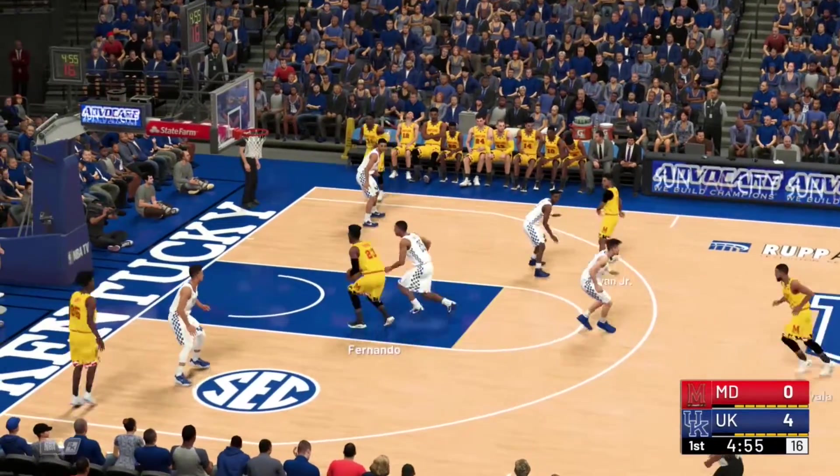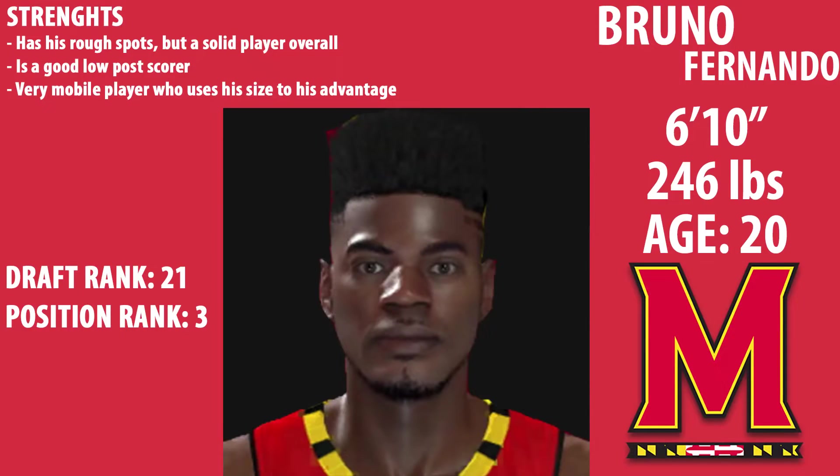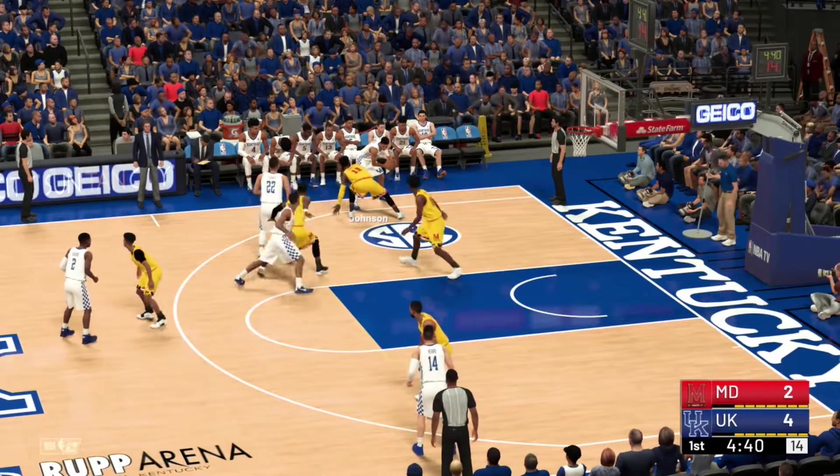Now we look at Maryland. Cohen with a nice dish to Bruno Fernando. Looking at Fernando's profile: 6'10", 246 pounds. He has some rough spots, but he's a solid player overall. He's a good low post scorer, very mobile, and knows how to use his size to his advantage. He's ranked as the number 21 player in this year's draft.